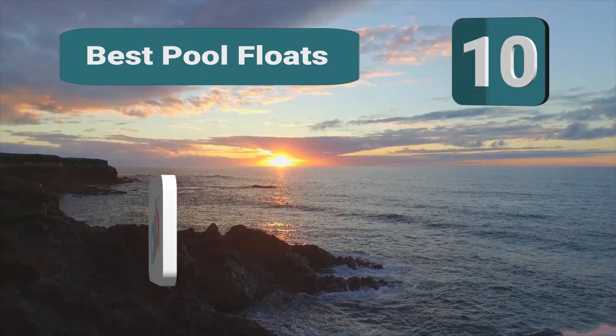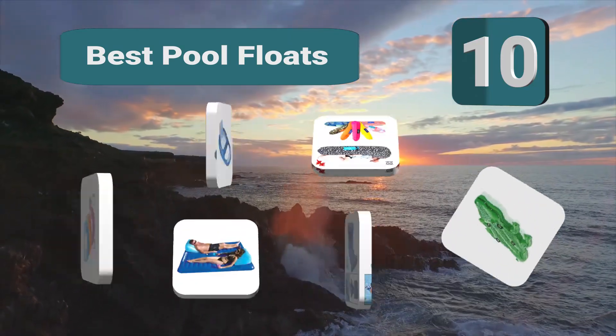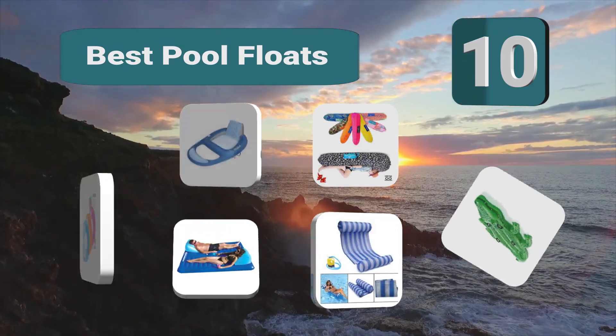Top 10 Best Pool Floats. No longer just for kids, adults are embracing their inner child and relaxing on their favorite pool float.